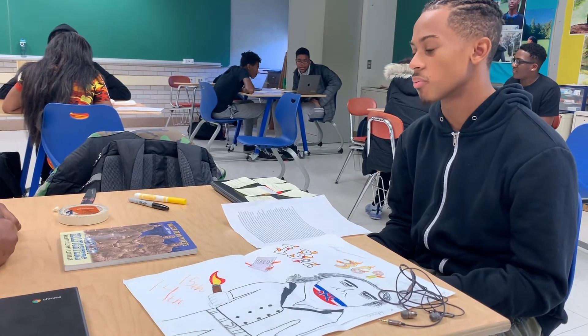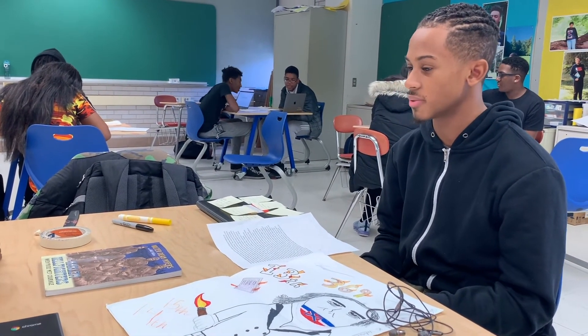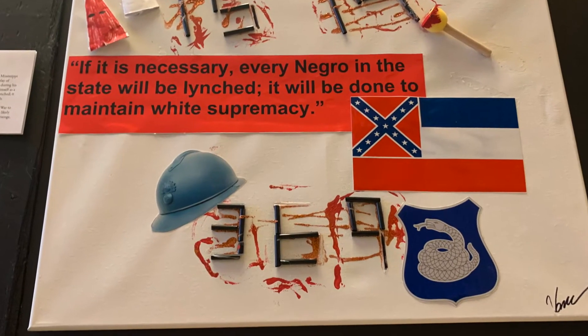Based on feedback received from this session and others, this artifact was created to represent Senator Vardaman's white supremacist views in the 19-teens.